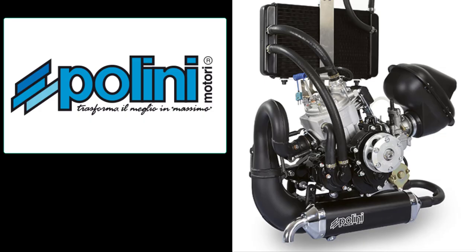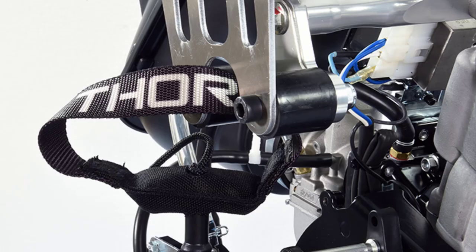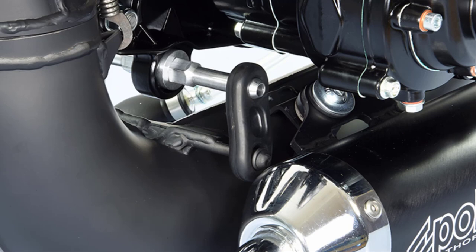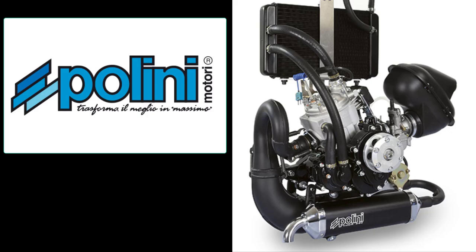PliniMottori of Italy is a gracious sponsor of our channel. Plini is the manufacturer of the Thor 250 DS, a two-stroke liquid-cooled 36 horsepower engine that is used in all of our single-seat designs.